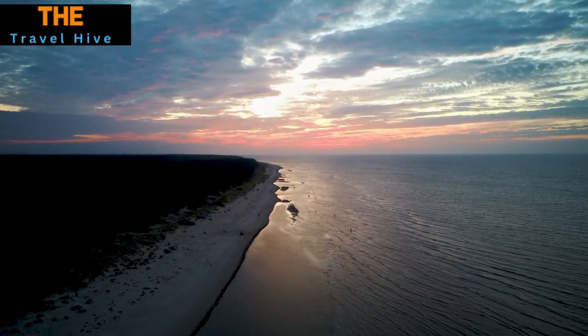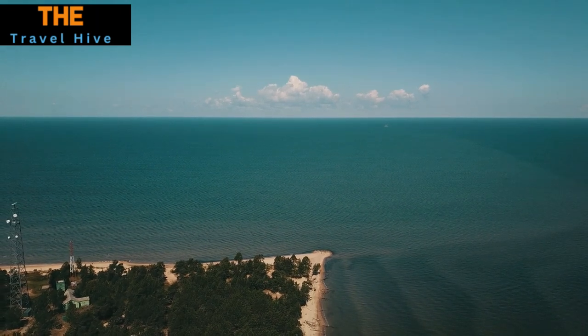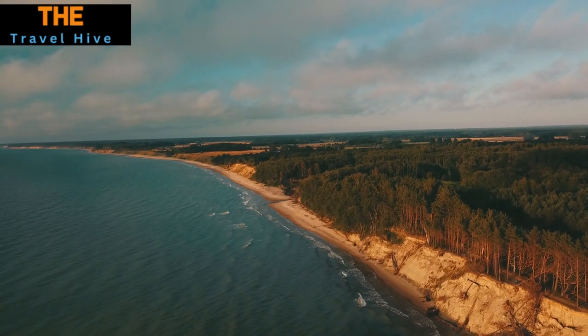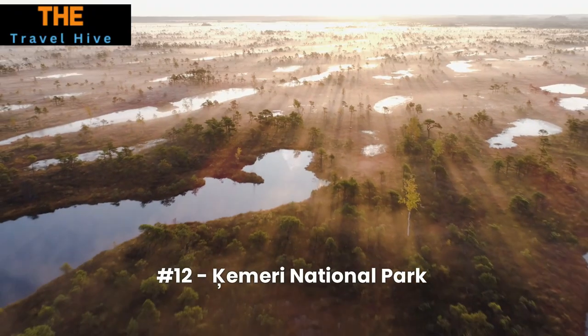Number 13: Cape Kolka. Cape Kolka offers a mesmerizing meeting point of the Gulf of Riga and the Baltic Sea. With its iconic lighthouse standing sentinel, the area exudes a sense of tranquility that's hard to match. The awe-inspiring natural spectacle and serene surroundings make this spot an absolute must-visit.